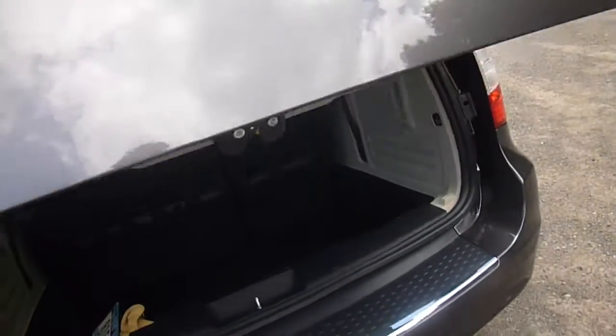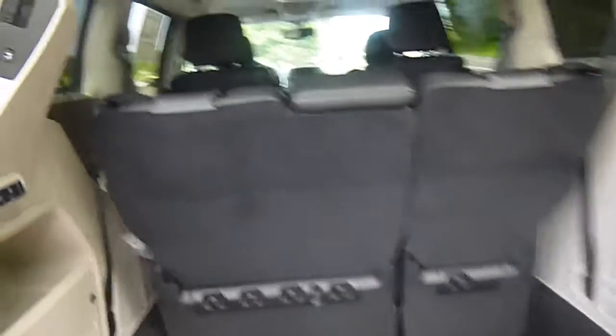This opens up to Stow & Go seating, so all the seats fold right into the floor. They're even power, so all you have to do is press the button. Lots and lots of storage here.